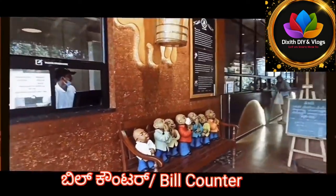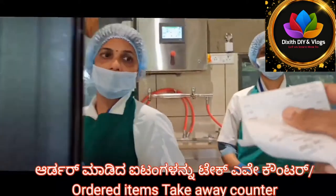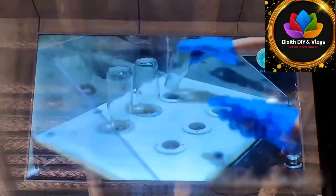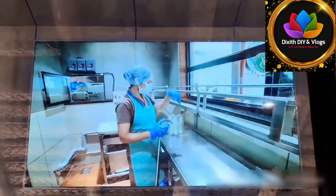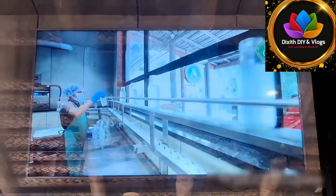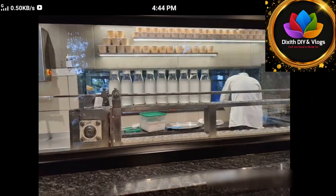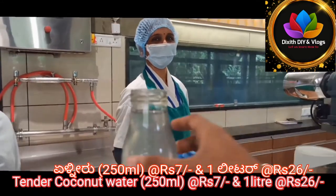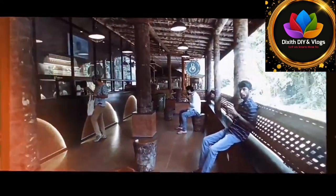Bill counter. The order of the item is at the take-away counter. The hygiene of the bottle is clean. 250 ml is 7 rupees and 1 liter is 26 rupees. This is a cheap factory in Mangalur — this is the 1st factory.